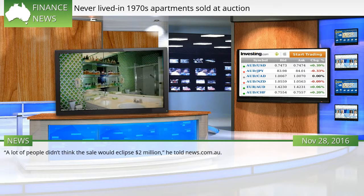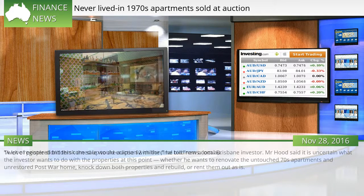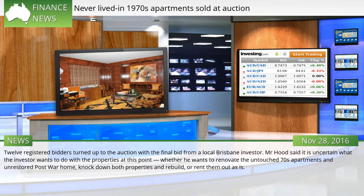A lot of people didn't think the sale would eclipse $2 million, he told News.com.au. Twelve registered bidders turned up to the auction, with the final bid from a local Brisbane investor. Mr. Hood said it is uncertain what the investor wants to do with the properties — whether to renovate the untouched 70s apartments and unrestored post-war home, knock down both properties and rebuild, or rent them out as is.